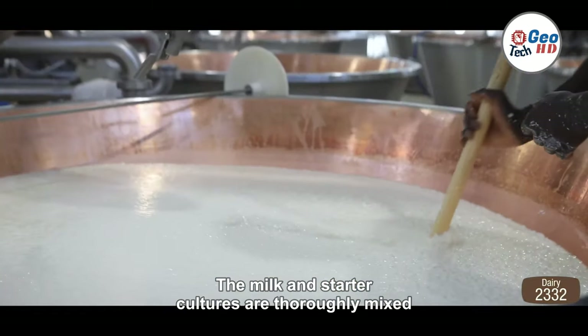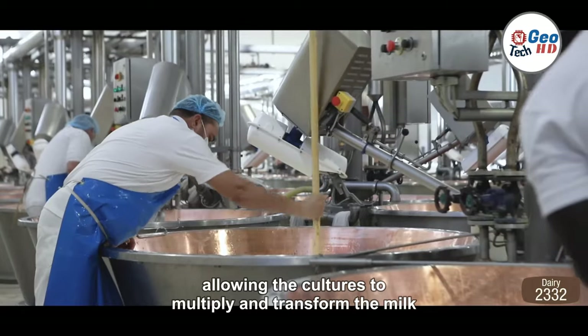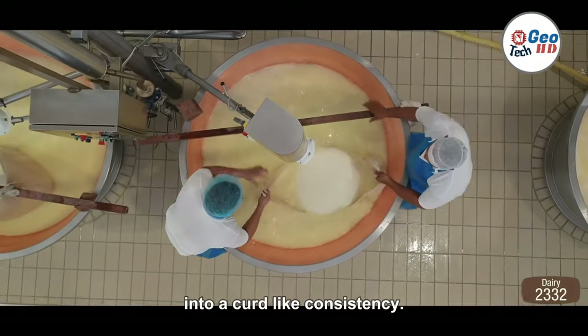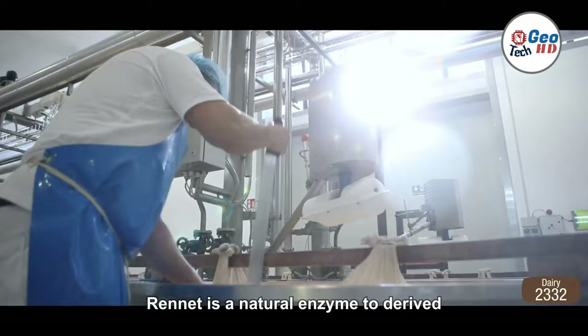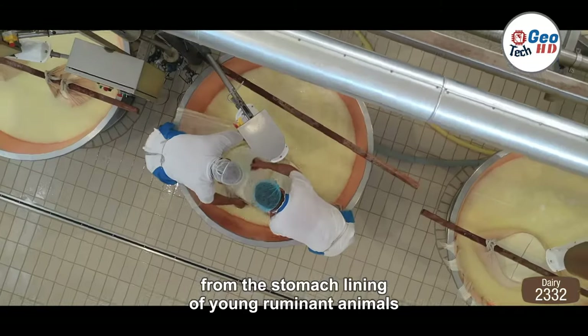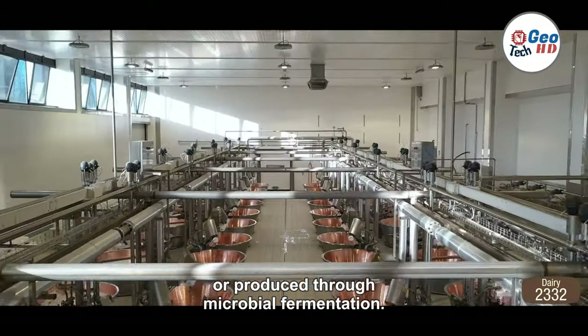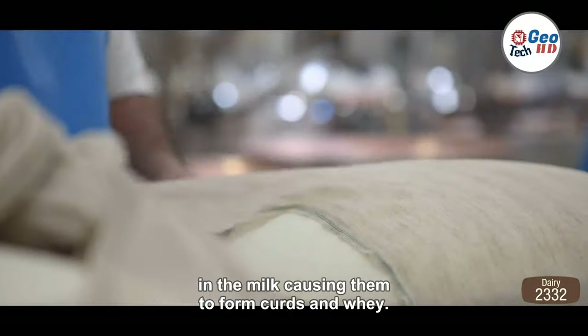The milk and starter cultures are thoroughly mixed and left to ferment for a designated period, allowing the cultures to multiply and transform the milk into a curd-like consistency. After fermentation, rennet is added to coagulate the milk. Rennet is a natural enzyme derived from the stomach lining of young ruminant animals or produced through microbial fermentation. It acts on the proteins in the milk, causing them to form curds and whey.